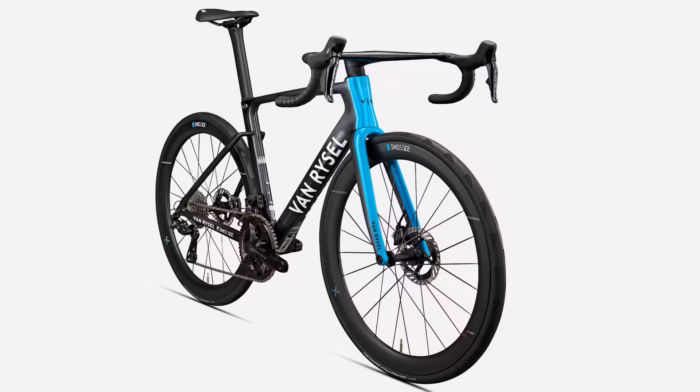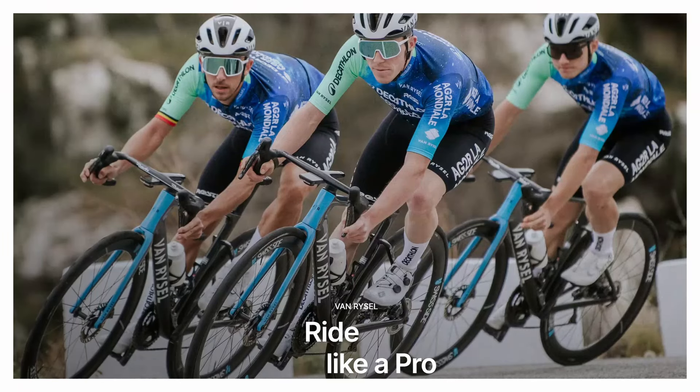This year, at the start of 2024, Van Rysel teamed up with the professional racing team AG2R and now supply the bikes, having become a co-sponsor — that's absolutely fantastic. In the process they've managed to supply the cheapest bike on the World Tour, and it's frankly punching well above its weight as far as price is concerned.